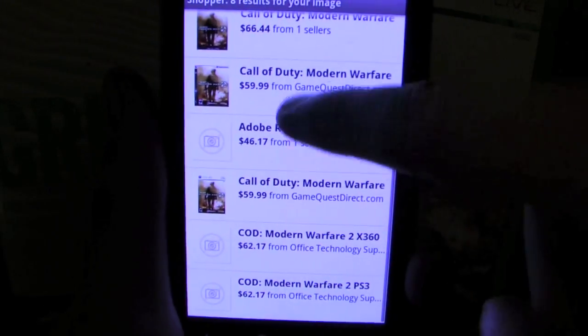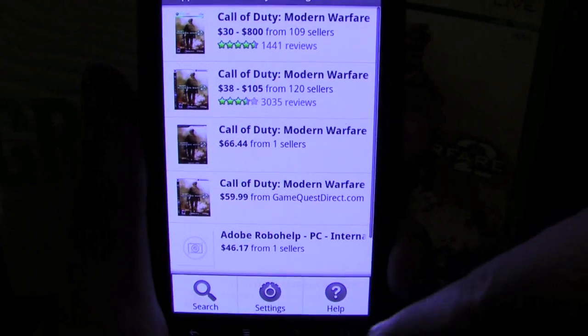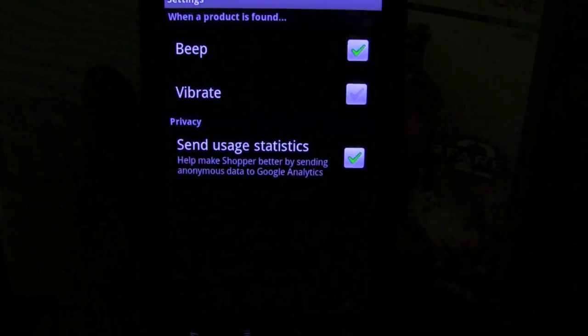But the objects that it does scan offer immediate results without any work from the user. Just point the device at the object and it will immediately pull pricing results onto the screen.